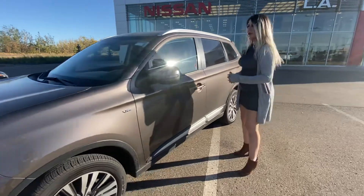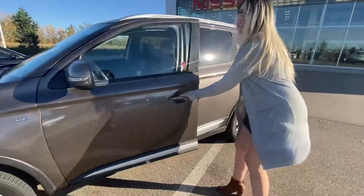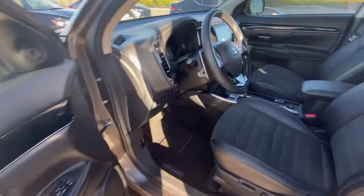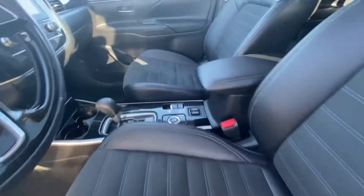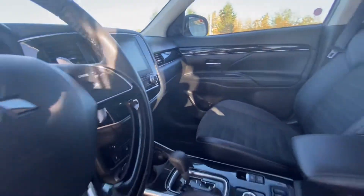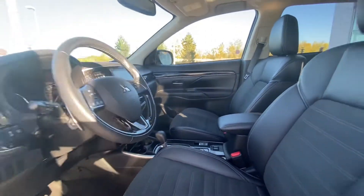So coming into the vehicle, you have a ton of space as well as that leather seating. Now the one on the market is fully leather, which will be awesome. You also have a large display screen showing your Apple CarPlay and Android Auto.